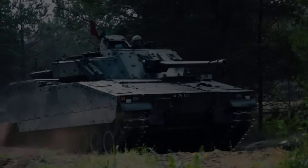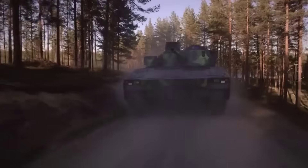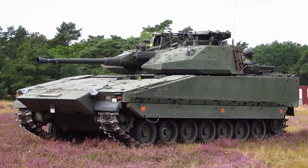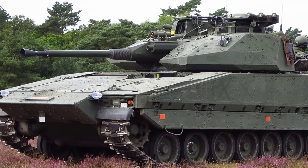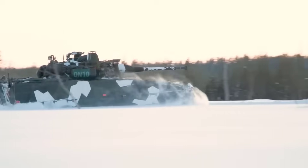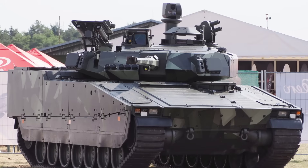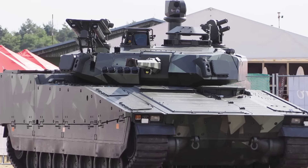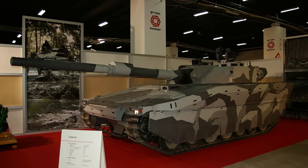The 10th fastest military tank ever built is the Combat Vehicle 90. This is a Swedish infantry fighting vehicle that is often considered among the fastest armored vehicles in service. It was developed to combine protection, firepower, and extraordinary mobility in Scandinavian terrain, powered by a Scania DS-116 diesel engine generating about 1,000 horsepower, achieving an excellent power-to-weight balance. The CV90 weighs around 23 to 38 tons depending on variant, making it lighter than most main battle tanks.